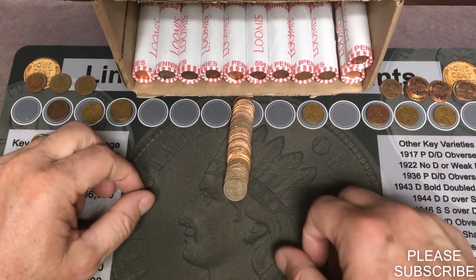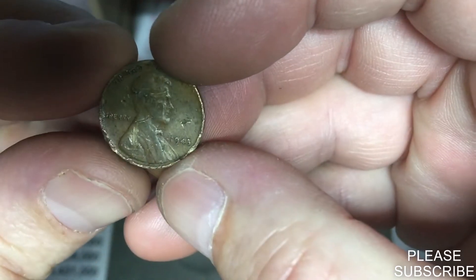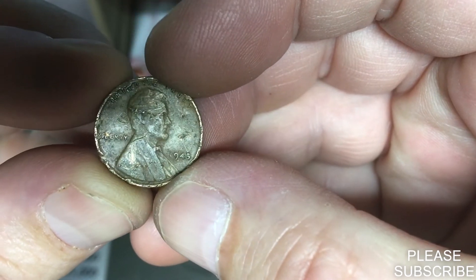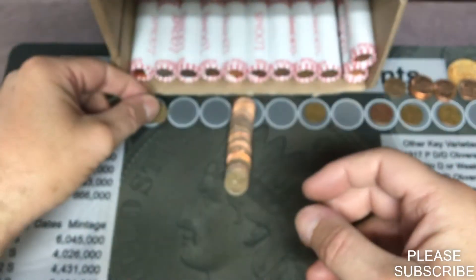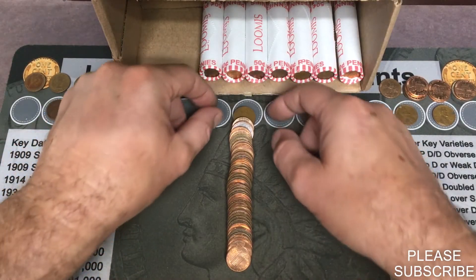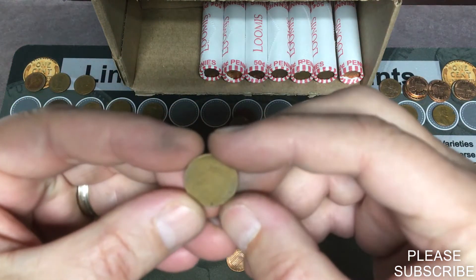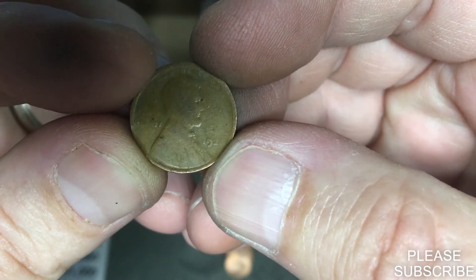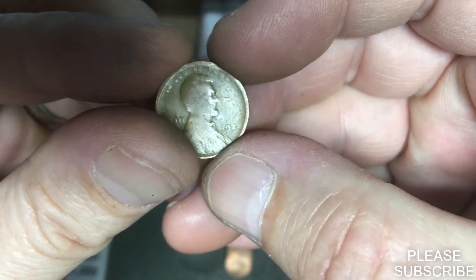Looks like we're going to get our tenth wheat penny in roll number 39 — a 1945 Philadelphia. It is beat up, but it is number ten. I just laid out roll number 43 and I saw a wheat penny flop out over in the back. It looks really slicked out too. It is a 1920 from Philadelphia. That's pretty cool — number eleven on the board.